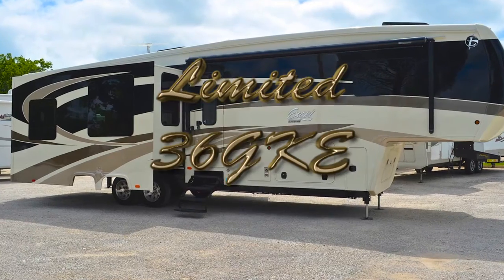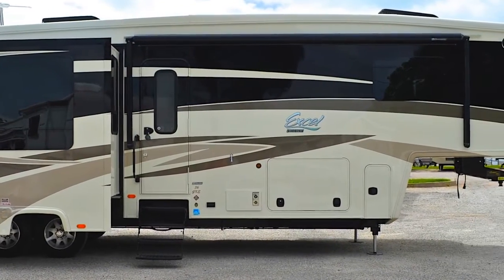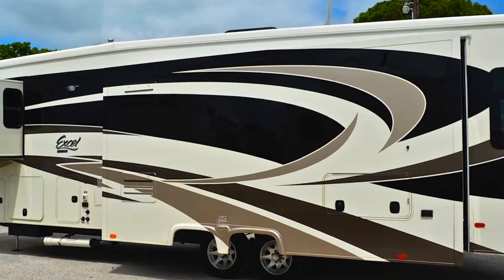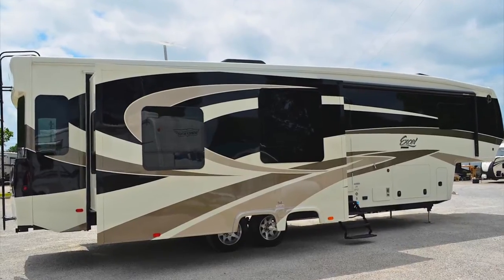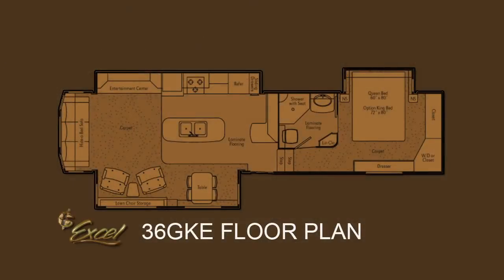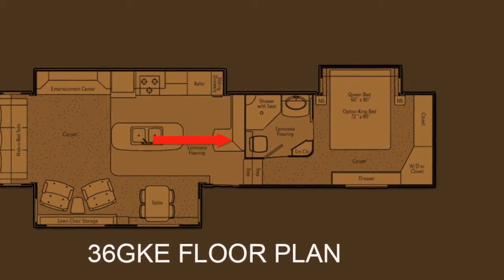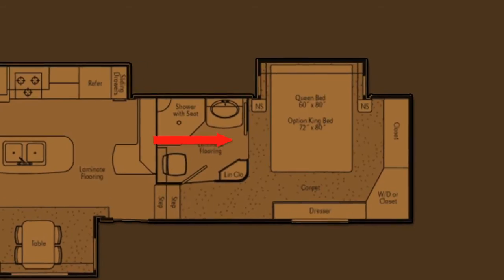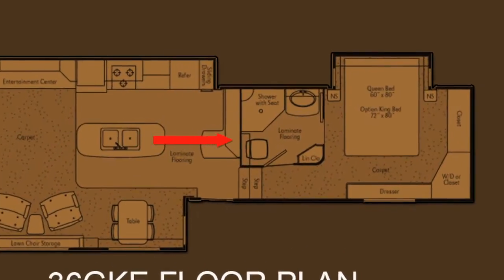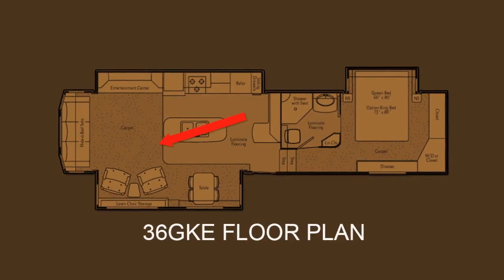This Excel Limited 36 GKE features three slide rooms: a bedroom slide, a kitchen entertainment slide, along with a dinette recliner slide. The floor plan of the 36 GKE consists of a front bedroom, a front enclosed bathroom, a center kitchen, and a rear living area.